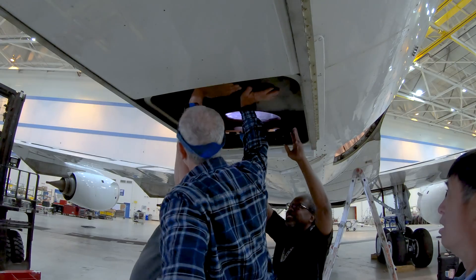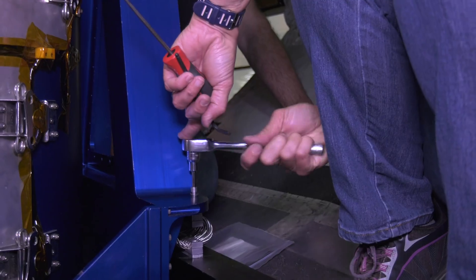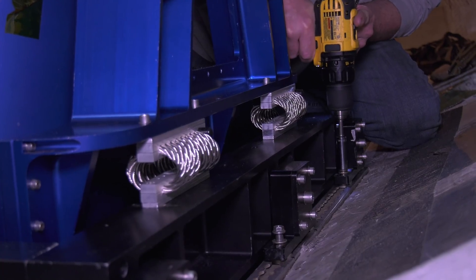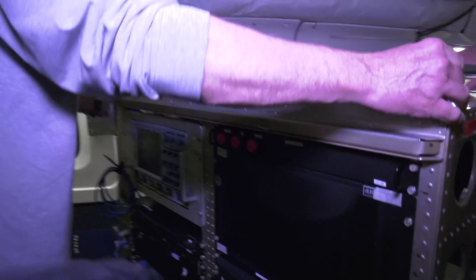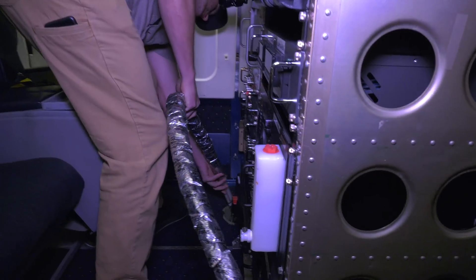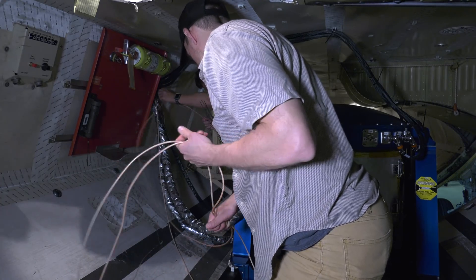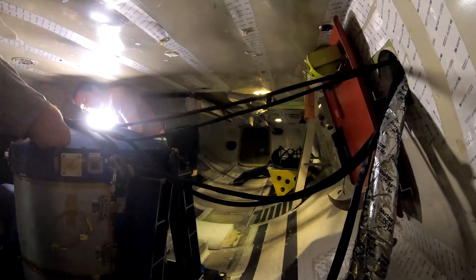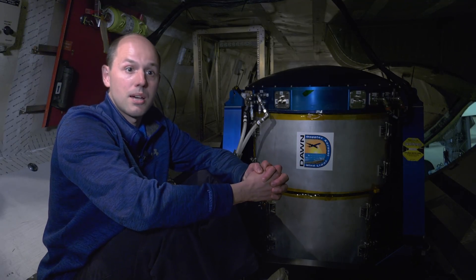The instrument integration process on the DC-8 is very technically complex. One has to ensure that the instruments are fitted appropriately into their viewing ports and that they are very stable and anchored down to the aircraft. Ensuring that all of the cabling and wiring that goes into connecting the computers and other equipment to the actual instrument itself is quite a process that involves a diverse team of technicians and engineers to make happen.